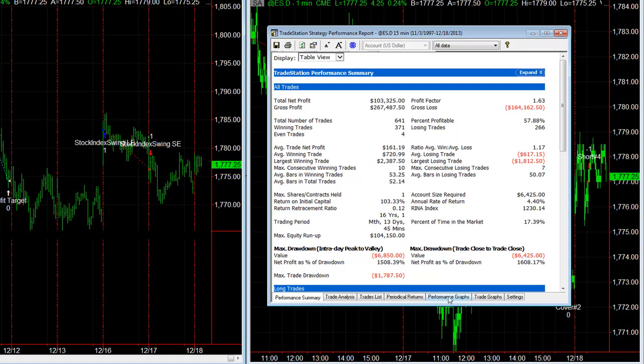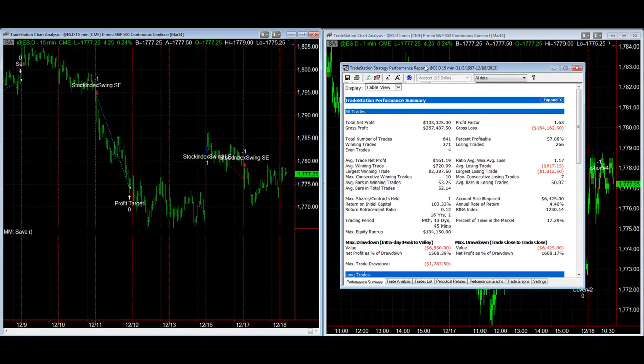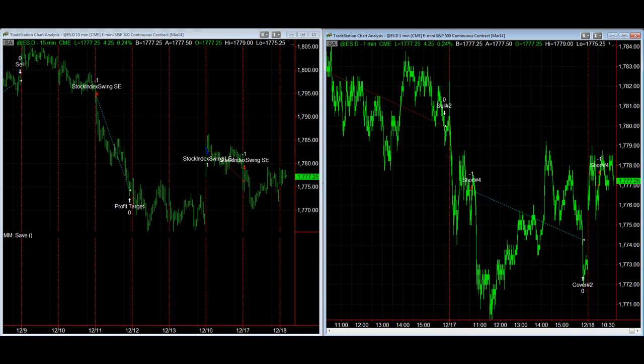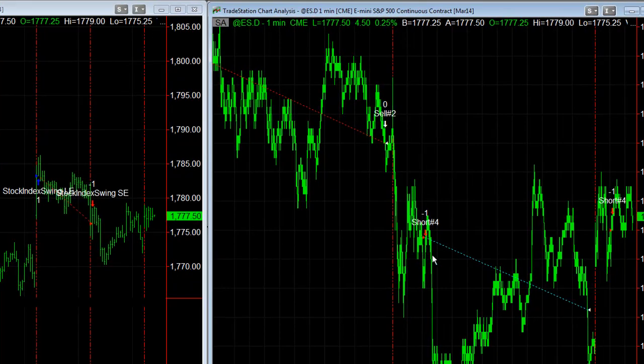One of the things you can do with this strategy is set it up to day trade using the money management algorithms. I'm going to show you how to use the money management algorithms to convert a swing trade system into a day trade system. You can add the MMSave indicator from our money management algorithms, then insert the money management algorithm on a one-minute chart. It uses the Pinpoint Entry 2 algorithm and the moving averages — the closed equity and open equity moving averages.